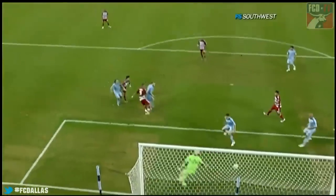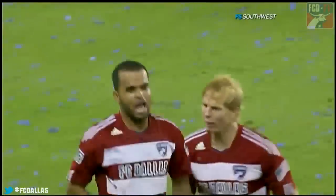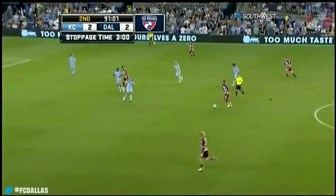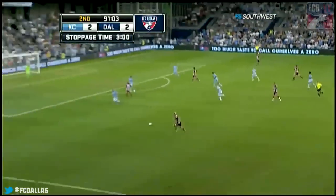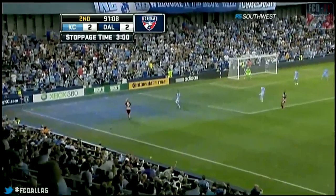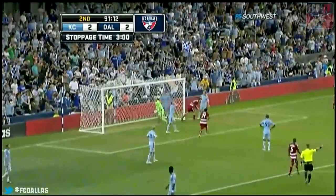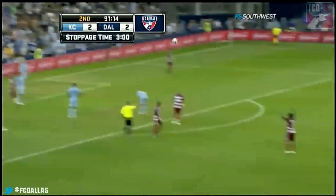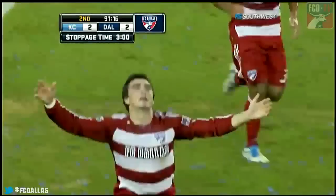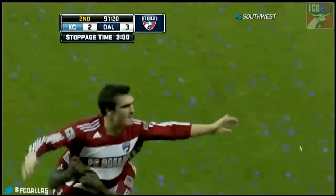That's beautiful. He's marked, but he just rises above and sends it back against the grain. Santos, the goal scorer a moment ago. The speed of Shea — tiptoeing the line, left-footed service in the area. It's Bobby Warshaw, the rookie — his first goal in Major League Soccer. And what a big one it is here for FC Dallas.